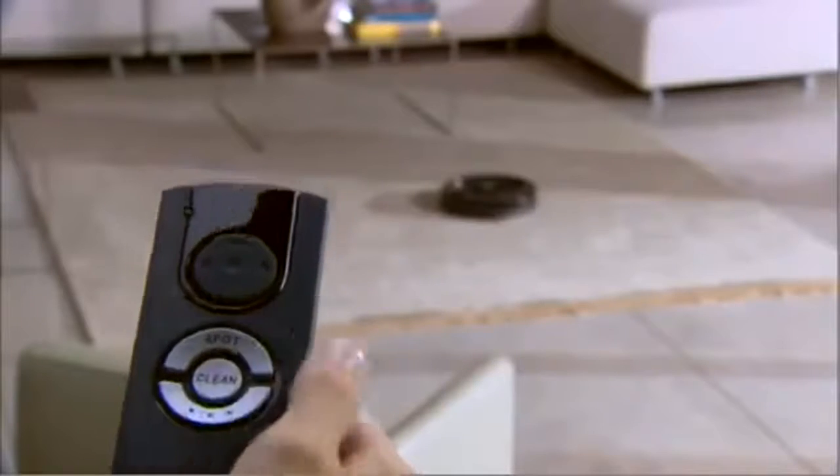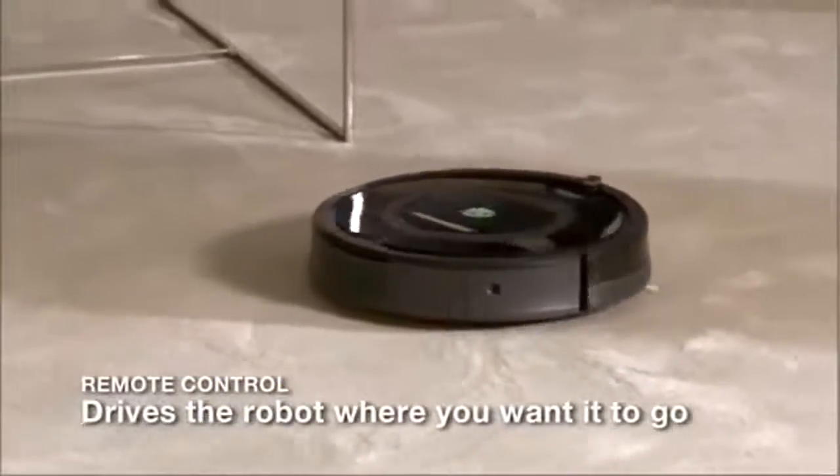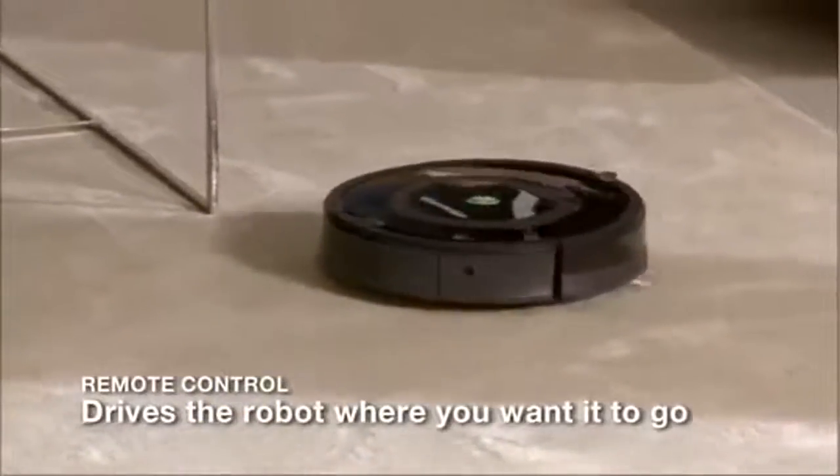With Roomba's convenient remote control, you can turn the robot on and off, perform regular and spot cleanings, and steer the robot around the room.